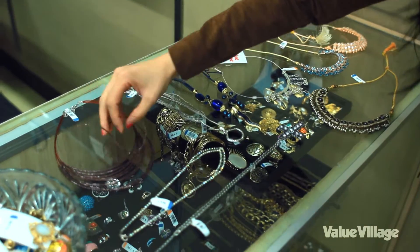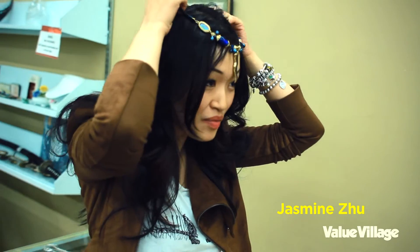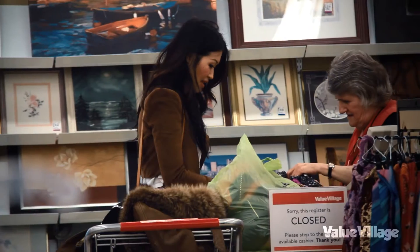One day I just got bored of wearing necklaces on my neck, so I started putting some on my head. Once I got the money from Value Village, I just loaded up the shopping cart and pretty much spent the entire budget in my first shopping trip.